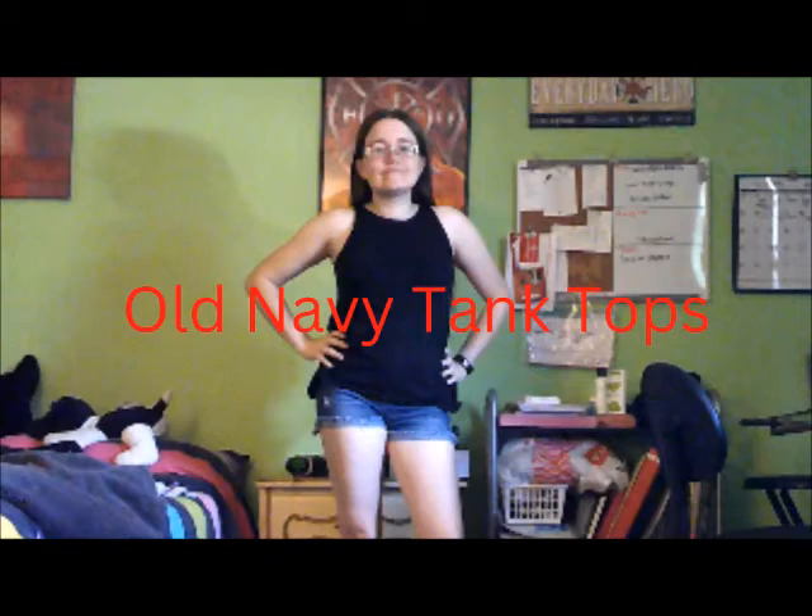The next thing are the Old Navy tank tops, especially the higher neck ones. These are from a few years back, but these are still my favorites. I have them in several colors.